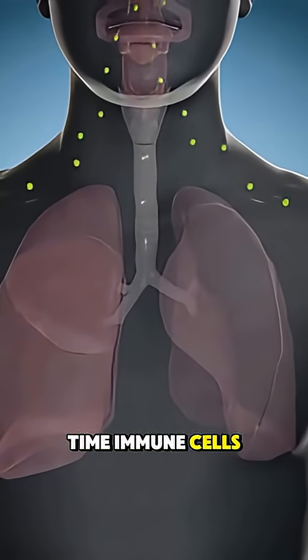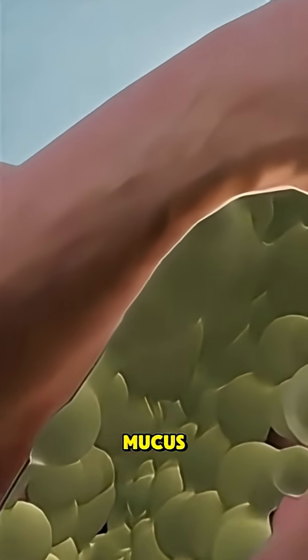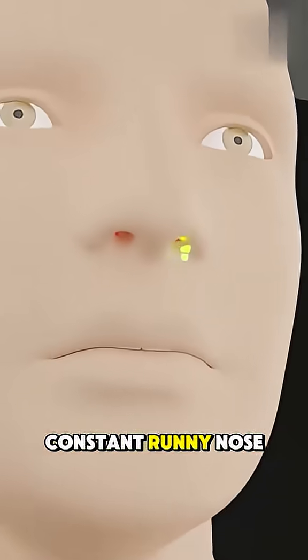At the same time, immune cells gather to fight infection, and the irritated lining produces extra mucus. Thick mucus then builds up and breathing becomes difficult with a constant runny nose.